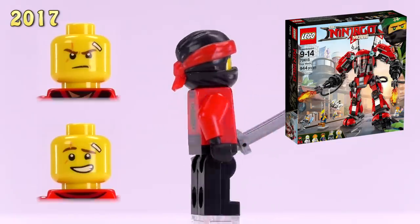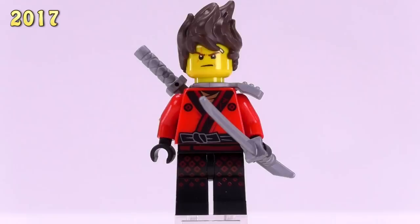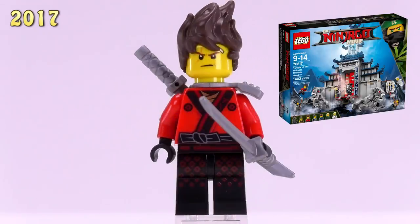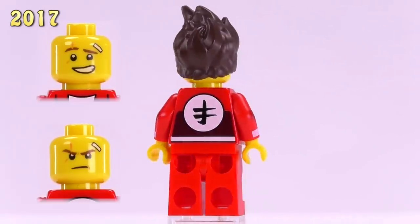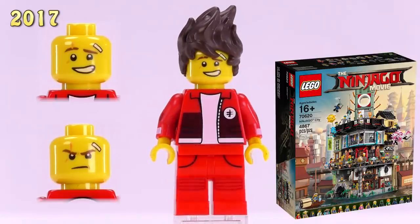Now we've got standard Kai without a scabbard, appearing in the Fire Mech set — probably so he could fit into the cockpit. Two bucks. Then the scabbard changes colors for this Kai, making him technically different. He appeared in the Temple of the Ultimate Ultimate Weapon — also two dollars.